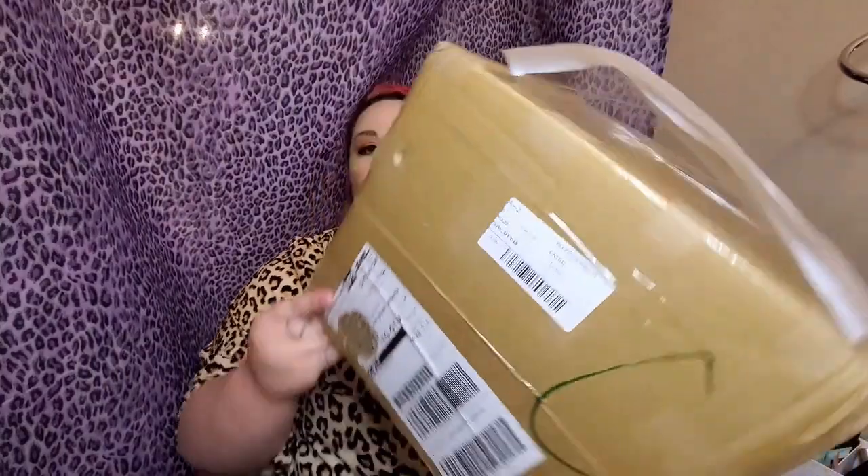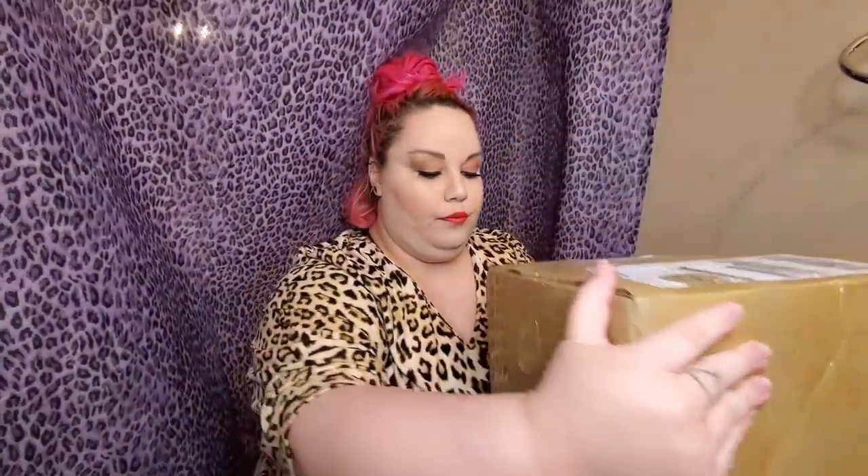This is a parcel I received from Shein. It is sealed and came in the mail yesterday. There should be about 18 items in here. I've placed probably a dozen orders with Shein in the past two weeks, so this is one of the ones that showed up.